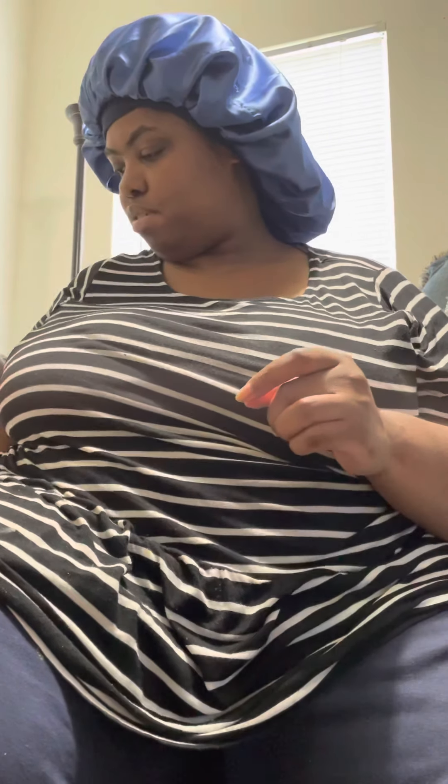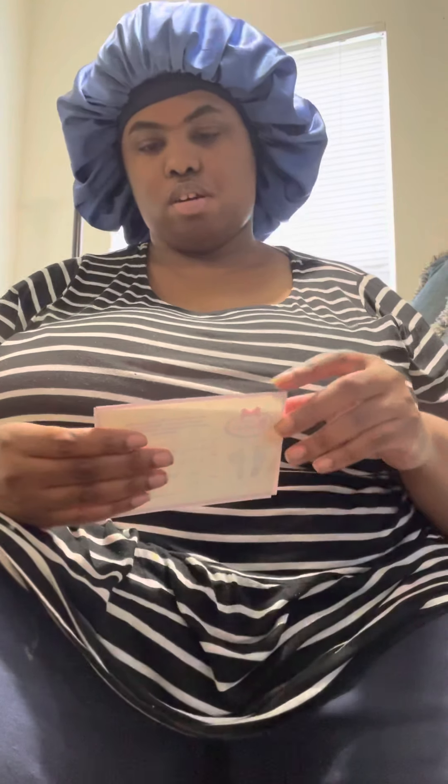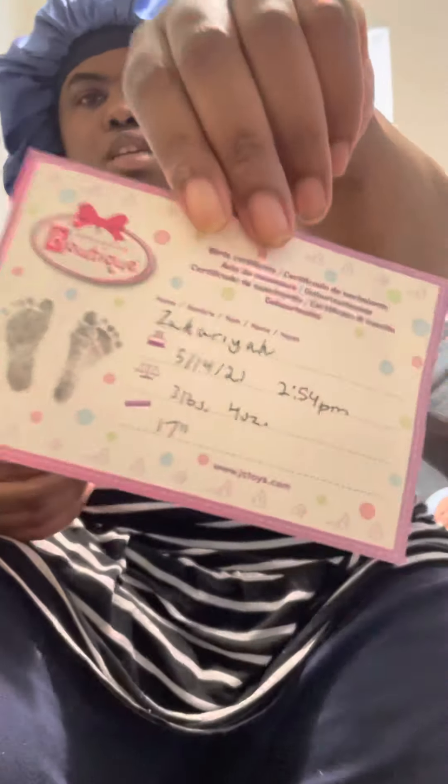Hey everyone, I'm back. I put diapers and onesies on them that I could find in my closet. I wanted to do a name reveal of both of them. For this sweet little girl, her name is — hopefully you can see that — Sharia. And for this little guy, his name is going to be Zacharia.